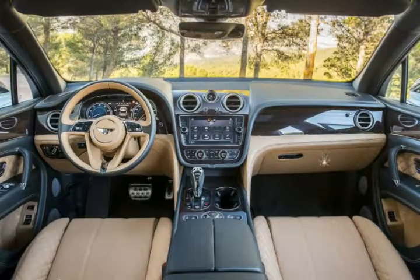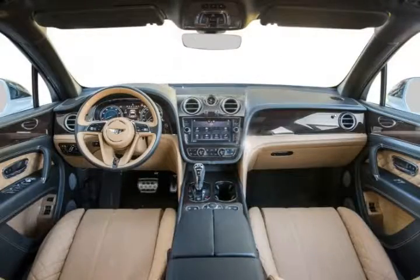Security system: The vehicle is equipped with means of anticipating and/or detecting unwanted vehicle intrusion. It is also furnished with an ignition disable device that will prevent the engine from starting if the correct manufacturer key is not used.